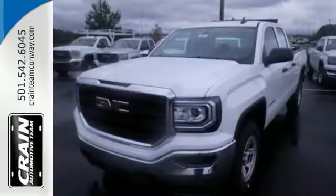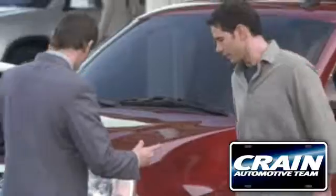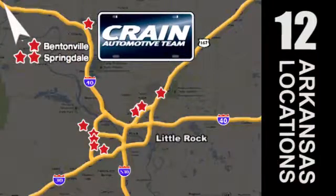Hard work went into this truck so that you can get hard work out of it. Come in for a test drive. Visit us anytime at Craneteam.com — Craneteam's got em!